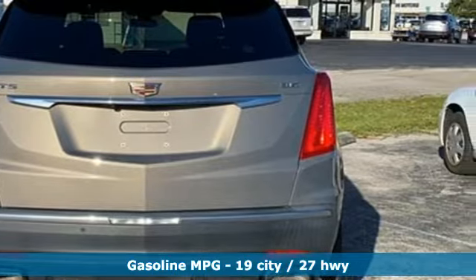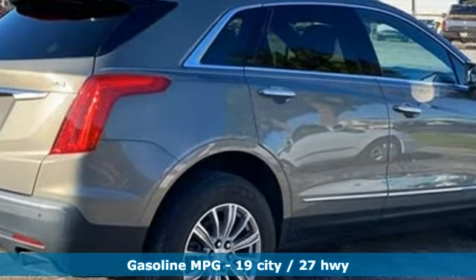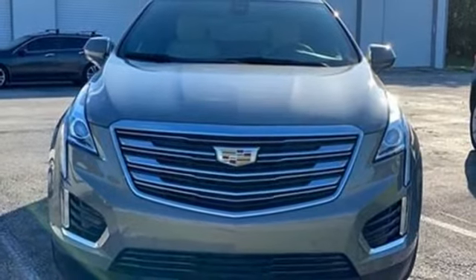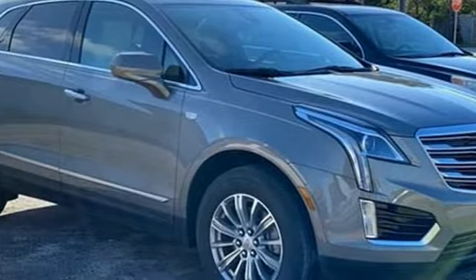Plus it offers an exciting list of features: automatic transmission, gas pressurized shocks, integrated navigation system with voice activation, Wi-Fi hotspot, front heated leather bucket seats, and auto dimming rear view mirror.